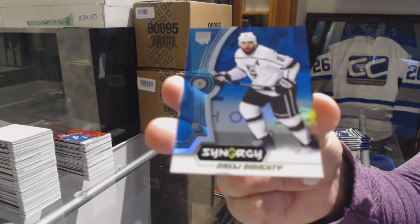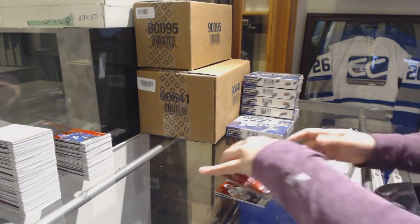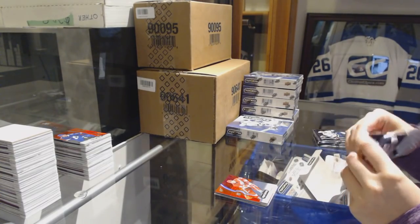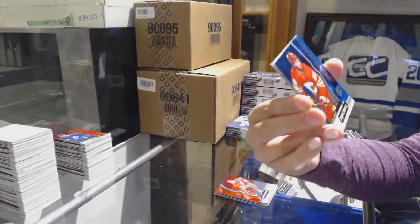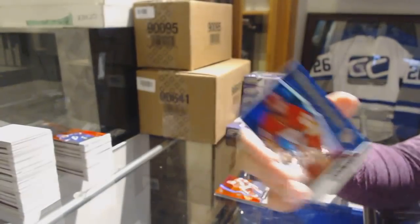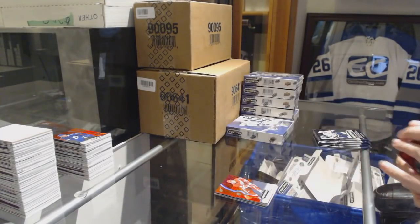And a Drew Doughty Blue — slight damage on the bottom. I'm starting to notice a pattern with the slight damage on the bottom. Kiefer Sherwood Red Rookie for the Ducks. Dylan Dubé number to 799 for the Calgary Flames blue rookie. And Steve Yzerman Postseason Perfection for the Red Wings.